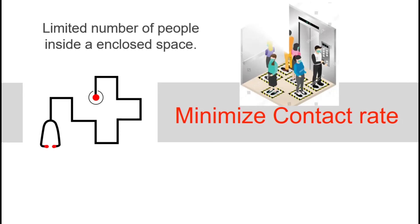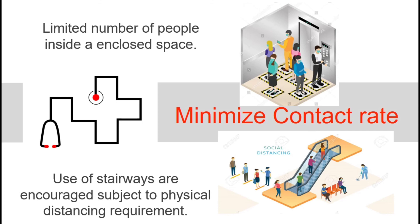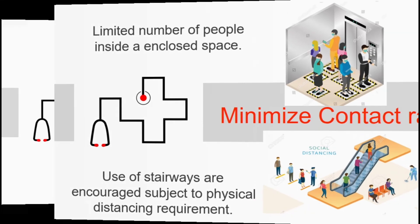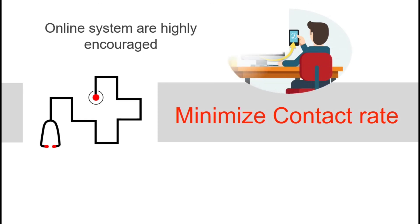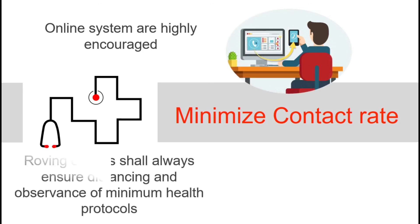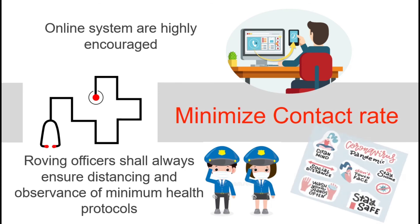A limited number of people should be in enclosed spaces such as elevators, while the use of stairways is encouraged, subject to physical distancing requirements. Online systems are highly encouraged, and roving officers shall always ensure distancing and observance of minimum health protocols.